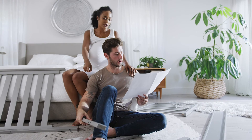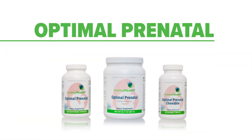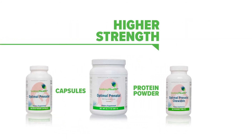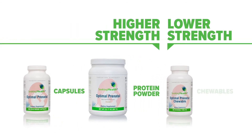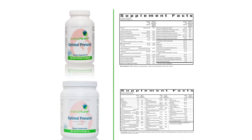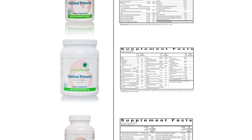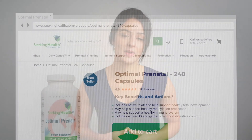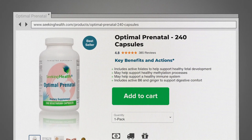Optimal Prenatal is available in three different versions: higher strength capsules, a protein powder, or lower strength chewables. As you will see when you compare the labels, each of these has varying levels of nutrition so that you can choose the one to suit your needs. Above all else, we want you to keep one thing in mind — and that's hope. Go to the product page at seekinghealth.com and click Add to Cart.